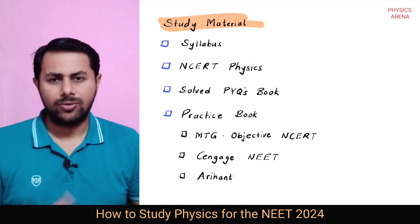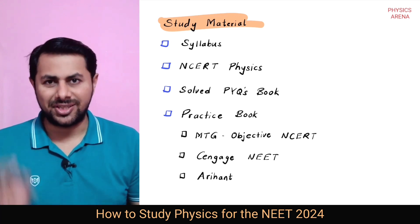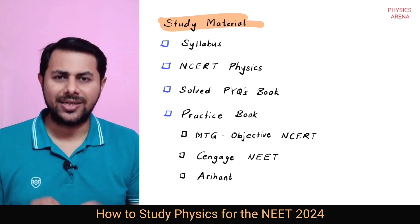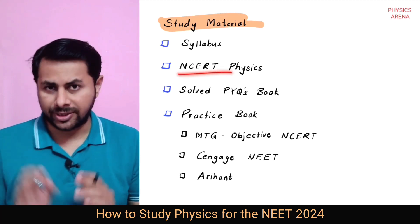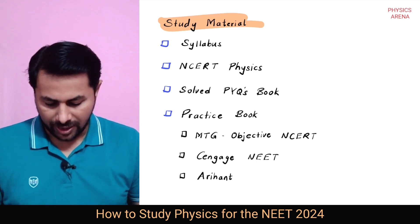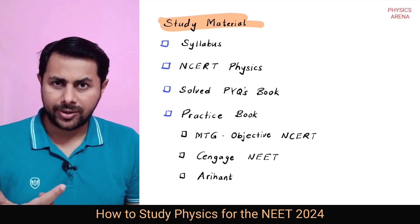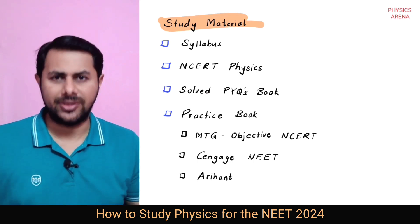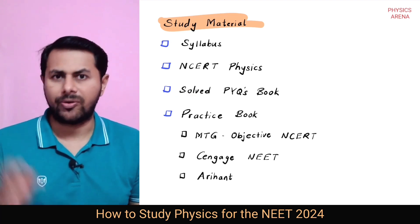After that, you must have the NCERT physics books of class 11 and class 12. The reason for this is that very often questions have been asked directly from the solved examples of NCERT physics books. After that, you need to have a solved PYQ book so that you will come to know what kind of questions have been asked in previous years.